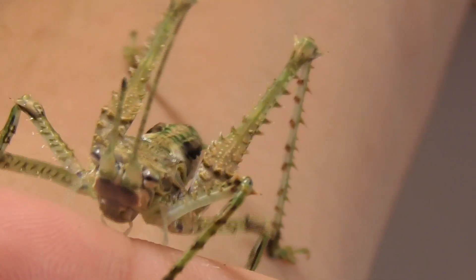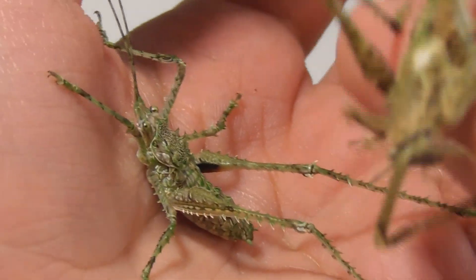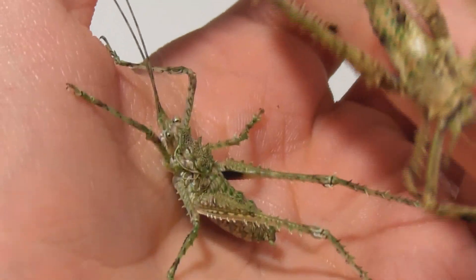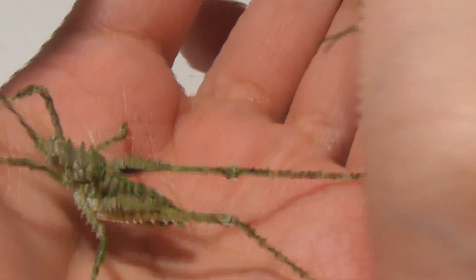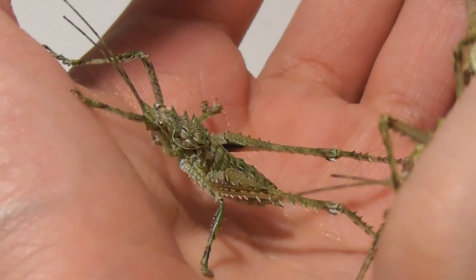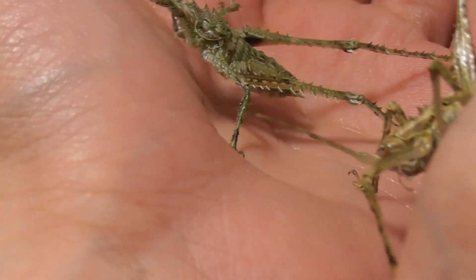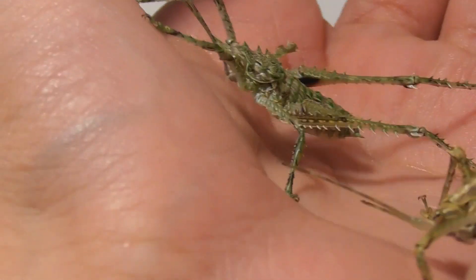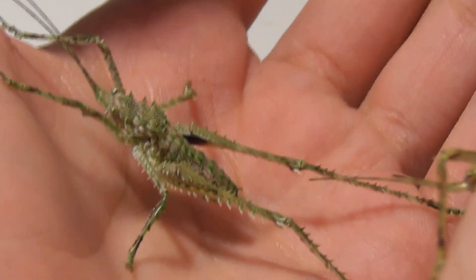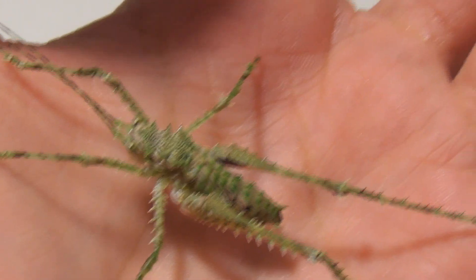These amazing looking insects are Frictospinosa, sometimes known as the spiny tree katydid. The spiny part of the name is not something I think I have to explain, and tree katydid should also be something you can figure out pretty easily. These animals dwell on tree trunks in the wild, and their coloration allows them to blend in excellently with the moss and lichen that covers many tree trunks in their rainforest habitat.